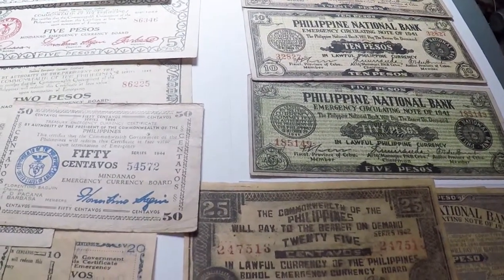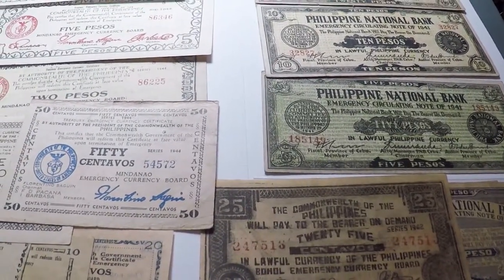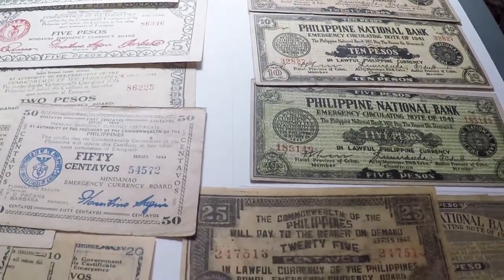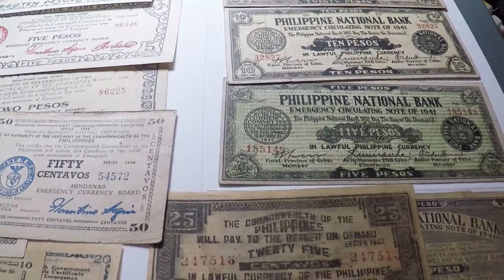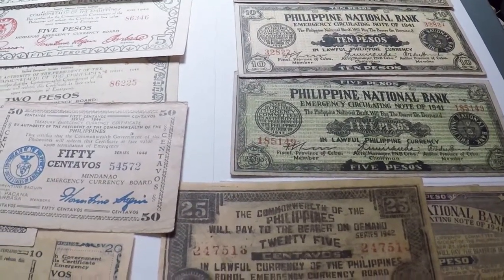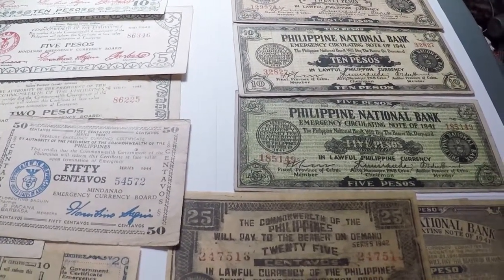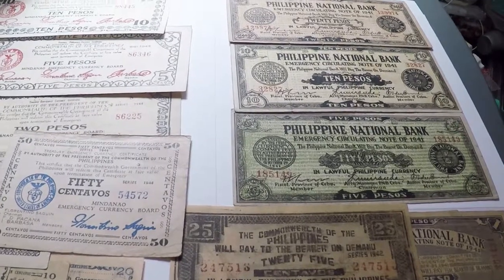What's up guys, World Stacker here again. Thanks for watching — I just wanted to make part three of my World War II guerrilla emergency currency from the Philippines series. If you didn't watch the last videos you should do that. I get a lot into history, and I'm not gonna get as much into history this time. I want to make a shorter video. That's what I'm collecting here in the Philippines — cool collectible war currency, and that's the stack I'm showing you guys.